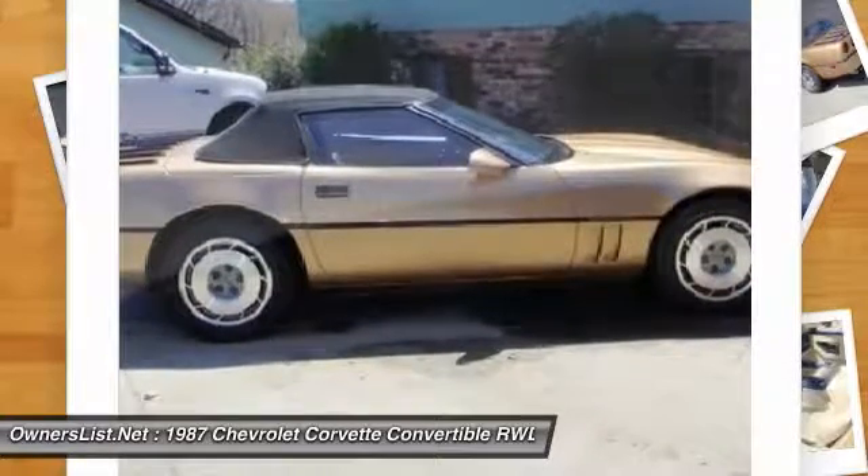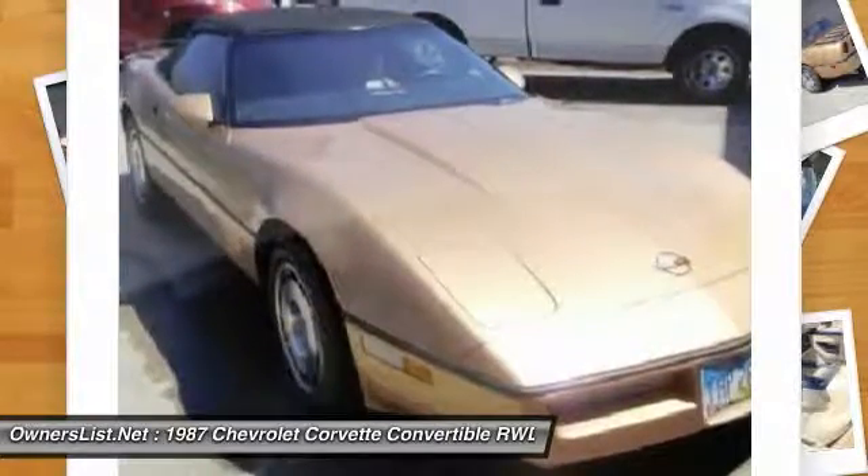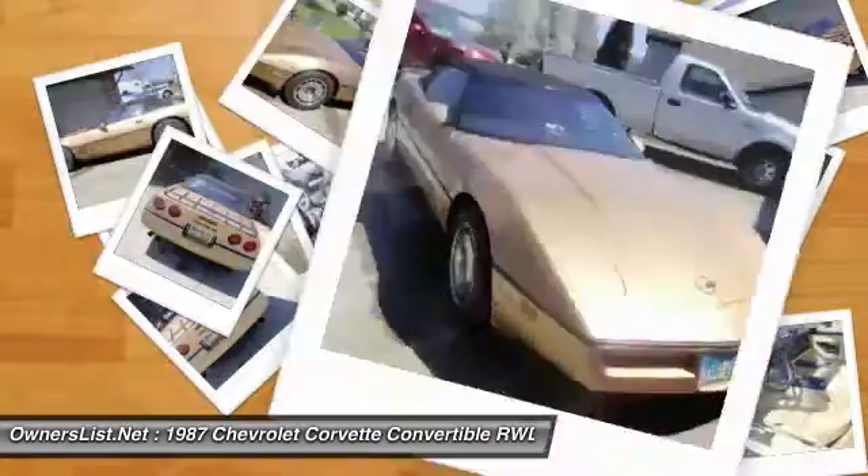The current owner has taken care of it immaculately. He just doesn't have the time to drive it much anymore, so he wants someone who can enjoy it. This is an automatic with all the bells and whistles you'd expect from a Corvette, and it's going to get you there fast and in style.